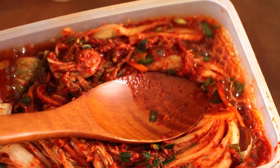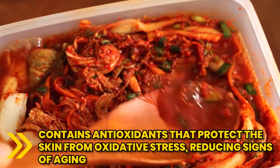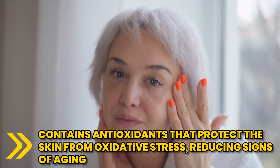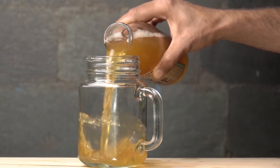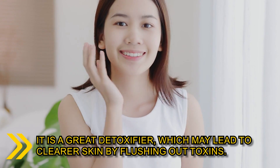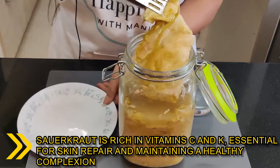Another one is kimchi, a Korean staple. It contains antioxidants that protect the skin from oxidative stress, reducing signs of aging. Next up, we got kombucha, a fermented tea. It is a great detoxifier, which may lead to clearer skin by flushing out toxins. And then we got sauerkraut,